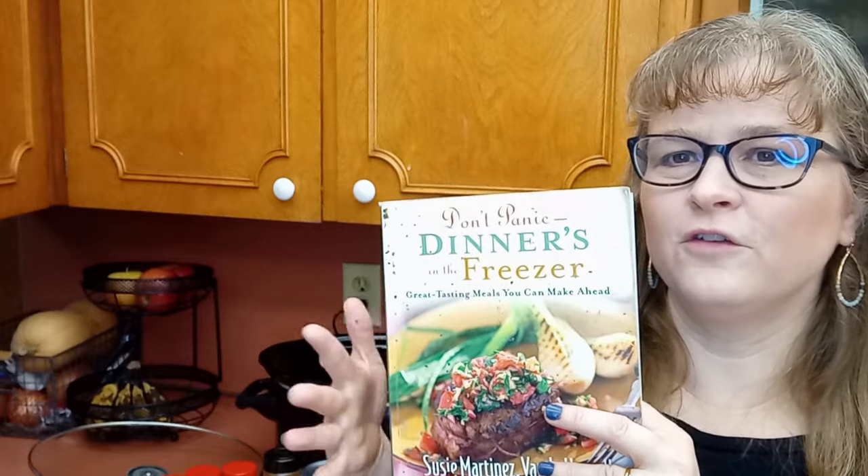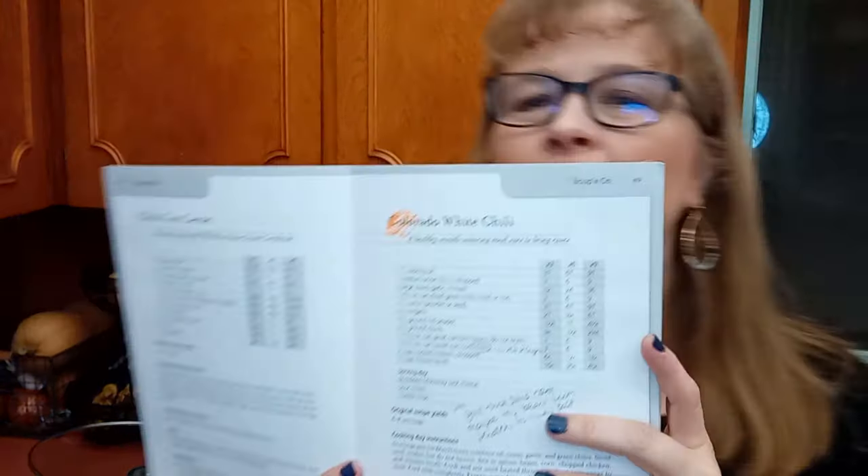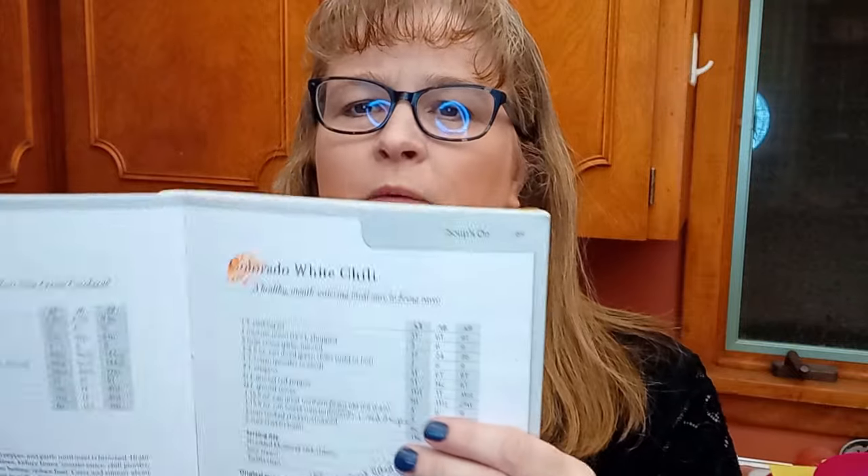Welcome back — today I'm going to show you another super quick crockpot meal. This one is from the cookbook 'Don't Panic, Dinner's in the Freezer.' It has really good recipes written so you can do freezer meals, and it gives you ingredient quantities for times one, times three, times six, and times nine. Now we sometimes need the times-three just to feed our family — we're a family of ten with eight kids ages three to nineteen. We're almost to four teenagers in our family for a few months, which is kind of fun.